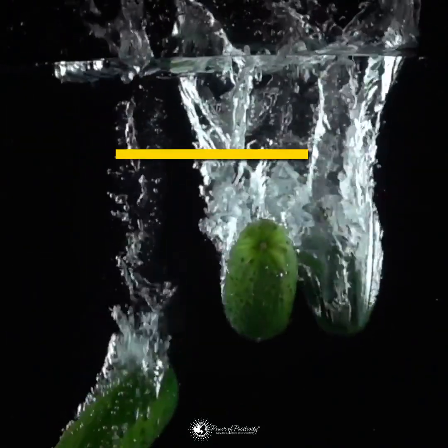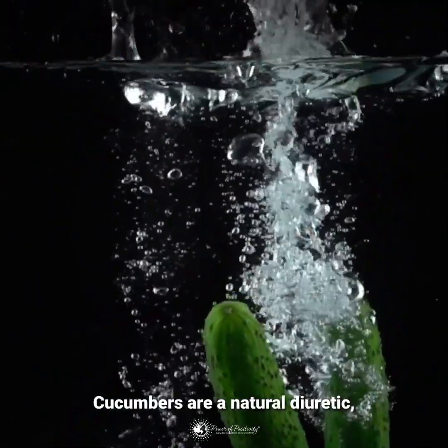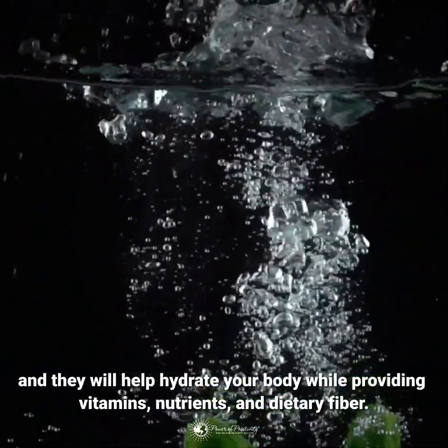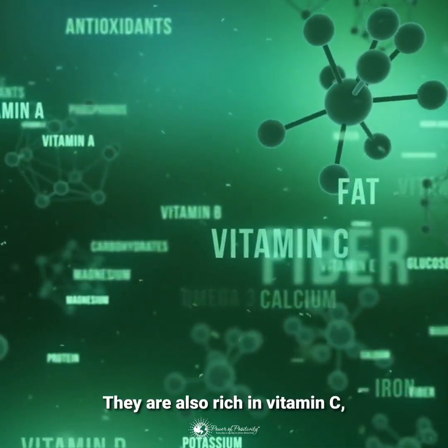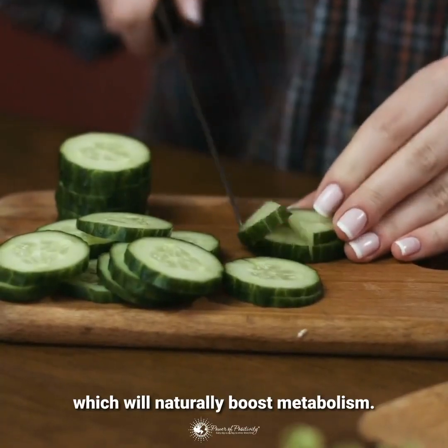Cucumbers are a natural diuretic, and they will help hydrate your body while providing vitamins, nutrients, and dietary fiber. They are also rich in vitamin C, which will naturally boost metabolism.